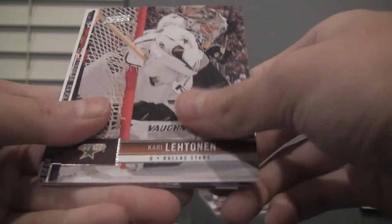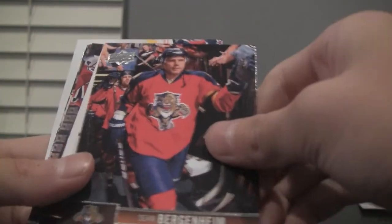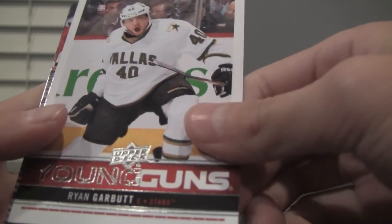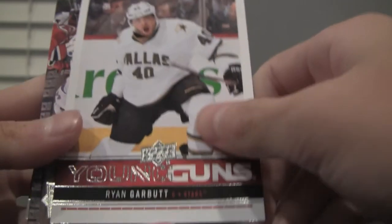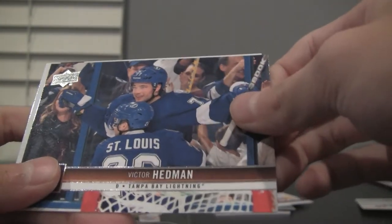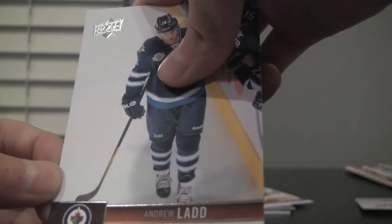Jeff Skinner, Kari Lehtonen, Sean Bergenheim. We got a Young Guns — Ryan Garbutt — Stars. Henrik Lundqvist, Kristopher Letang, Victor Hedman, and Andrew Ladd.